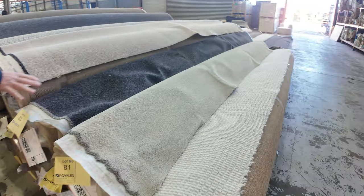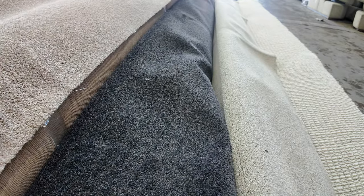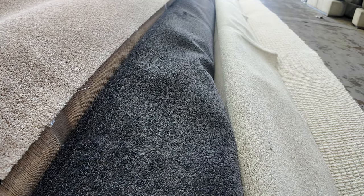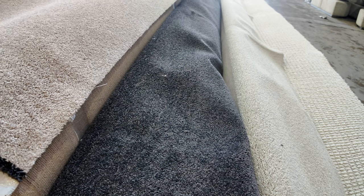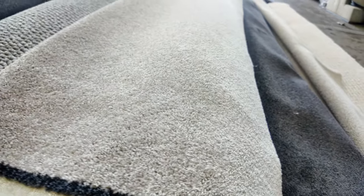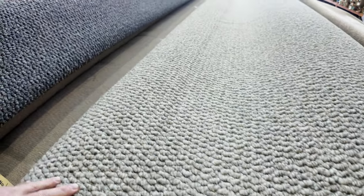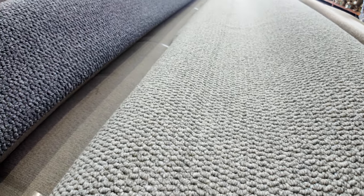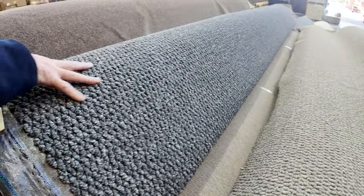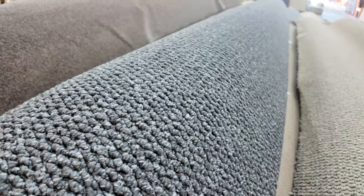Back onto the rolls of carpet — some more charcoal twists there, lot number 83, and lot number 82 is the same, so put them together to give you the big quantity. Some nice loop pile here — this textured loop pile looks fantastic on the floor, it's all the rage at the moment. We're selling a tonne of it through our retail division. Normally retails up around $120 to $130, but we'll sell it from around $35 a metre onwards.